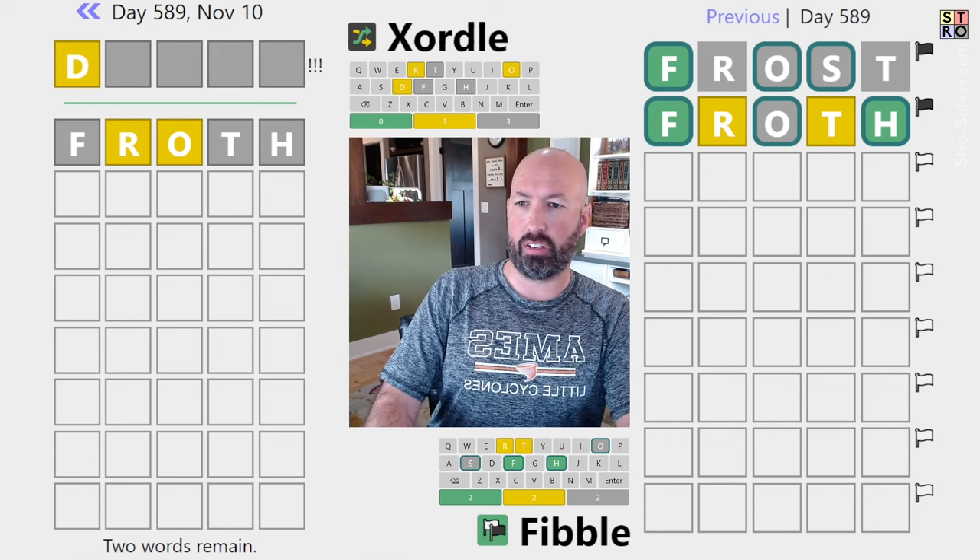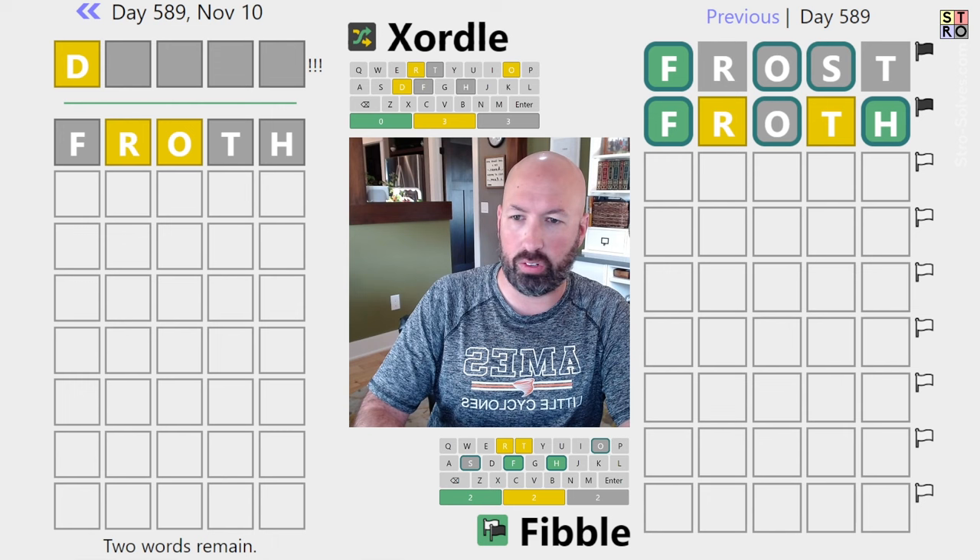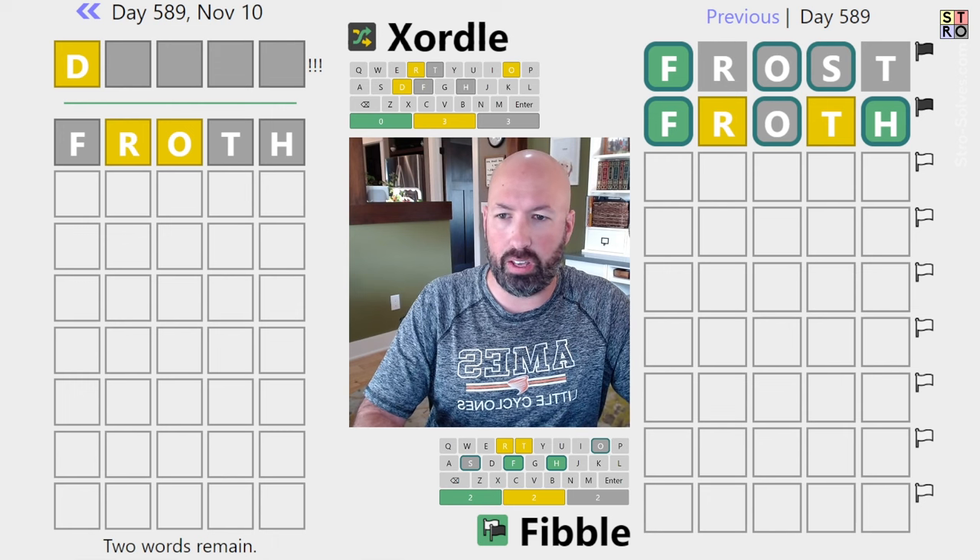Let's look over at the Zordle for a minute. We've got the D, the R, and the O — so really anything using those three letters and some new ones is good over there. We don't have much yet.